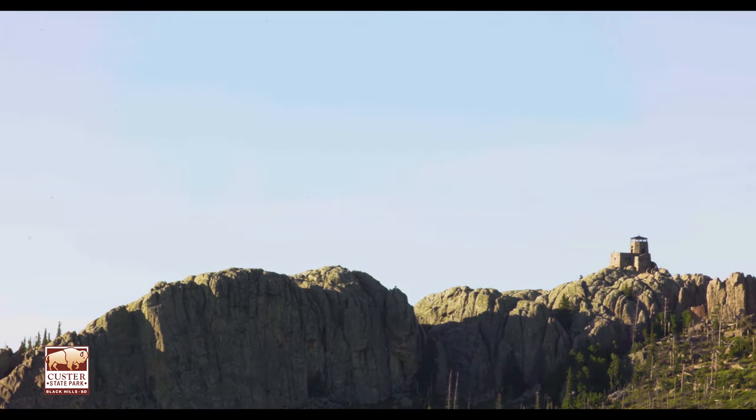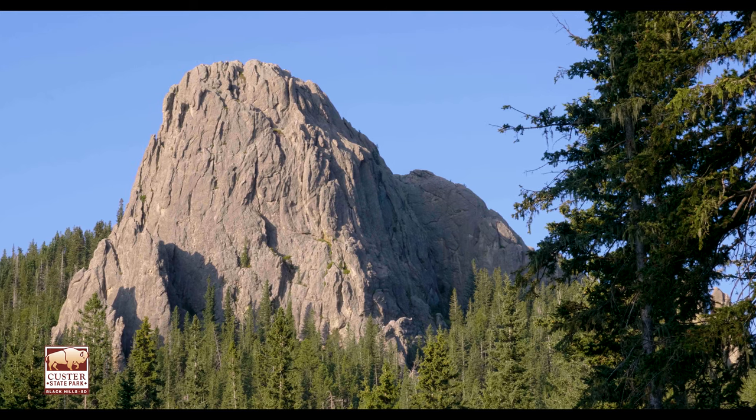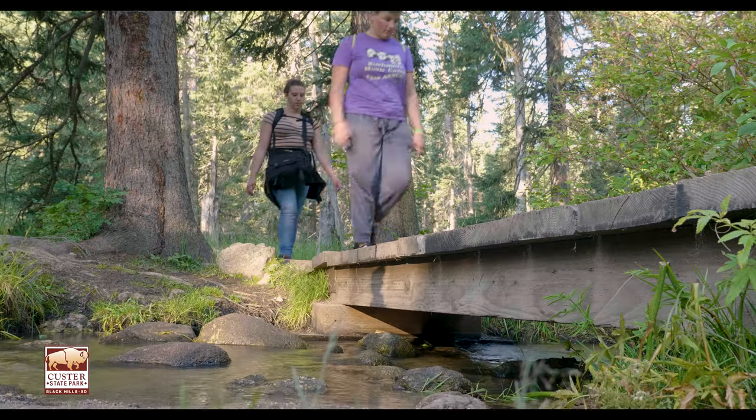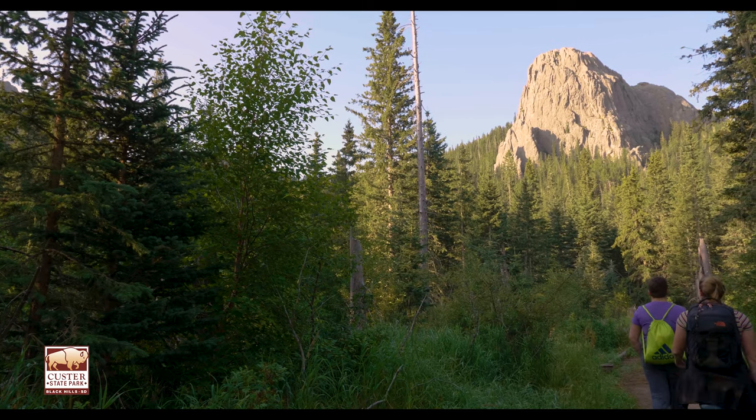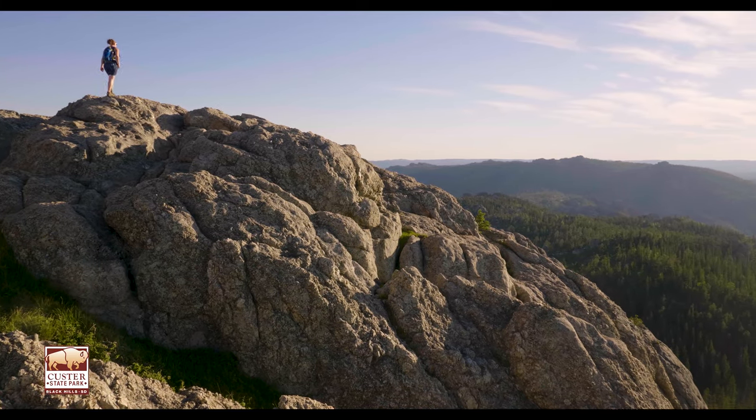Next, you can enjoy the views from the highest peak east of the Rockies, at Black Elk Peak. This gorgeous hike will guide you up to over 7,200 feet where you can get a breathtaking view of the Black Hills.